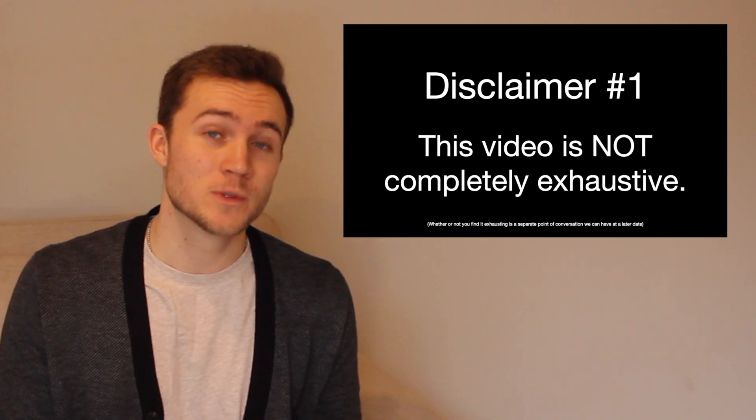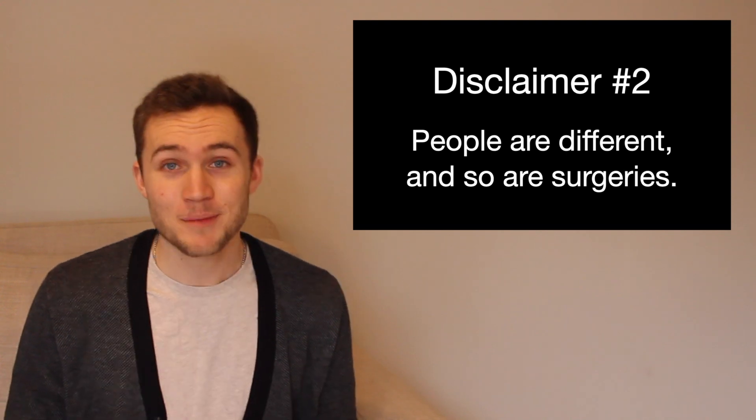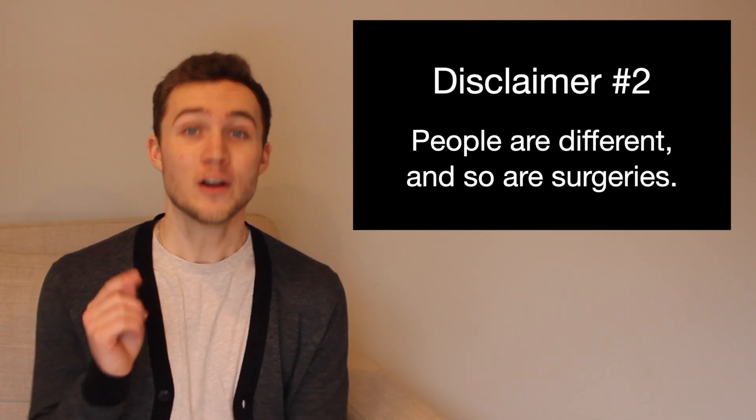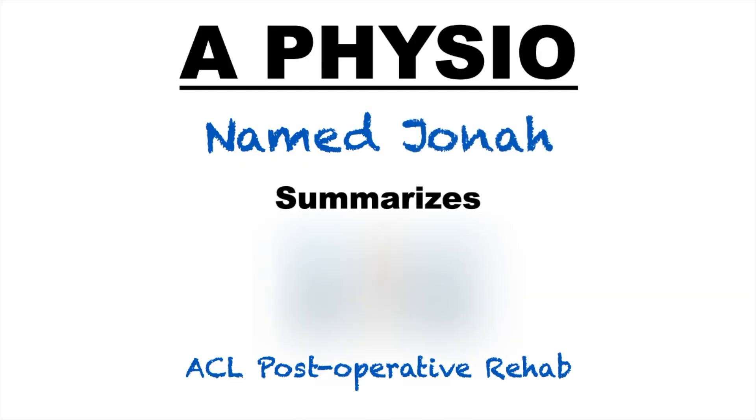But before we start, here are two quick disclaimers. Number one, this video will not be an exhaustive list of every single step or exercise along the road to recovery. It's going to be a broad overview of what to expect with some components highlighted as we go through. Disclaimer number two, recovery after ACL surgery will vary based on what type of surgery is performed. I will not be highlighting these differences, so always make sure to listen to your healthcare practitioners. If you want some quick background on what the surgical repair of an ACL looks like, go ahead and check out the linked video.